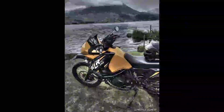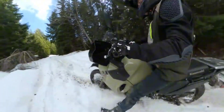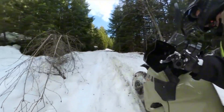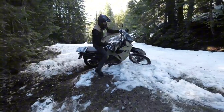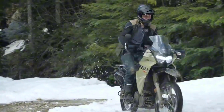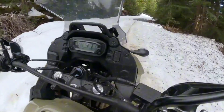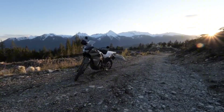Comfortable for the long haul — adventure often means long hours in the saddle, and Kawasaki recognizes the importance of rider comfort. The KLR650 Adventure features a well-designed seat, ergonomic handlebars, and wind protection to ensure that riders can enjoy extended journeys without compromising comfort. It's a motorcycle that invites riders to keep going, no matter how far the road stretches.